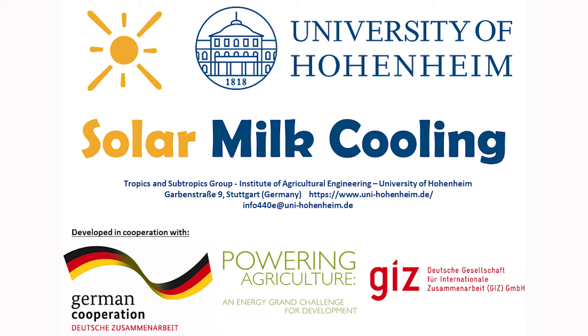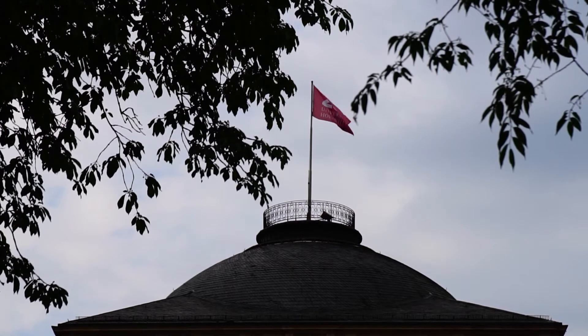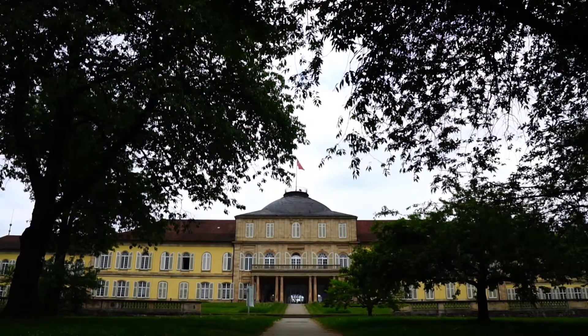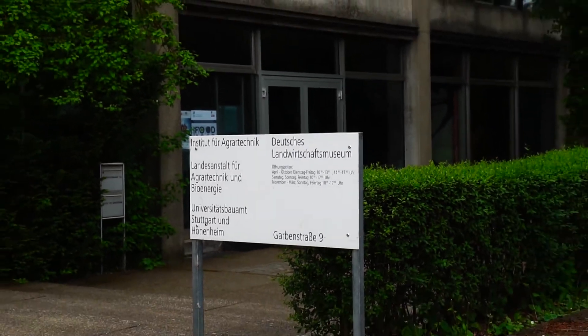The University of Hohenheim is located near Stuttgart in the south of Germany. It is composed of three faculties: Agricultural Sciences, Natural Sciences and Business, Economic and Social Sciences. It is the most prestigious university in terms of Agricultural Sciences in Germany and will soon celebrate its 200 years of existence.